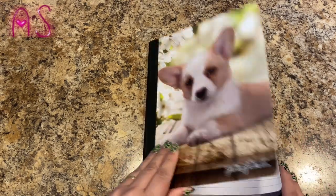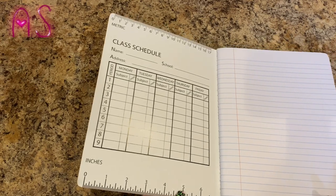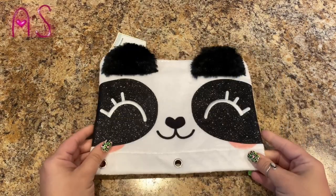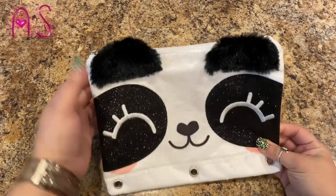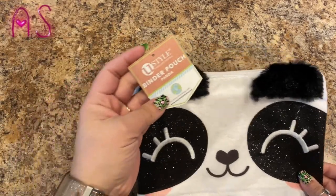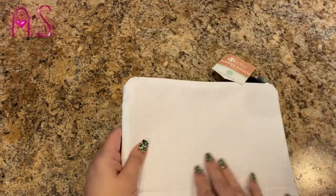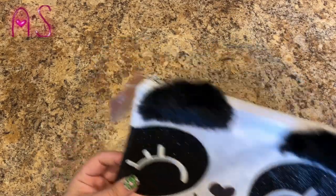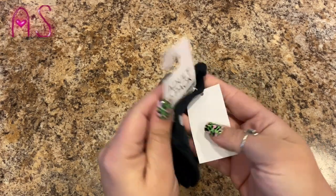It has her school schedule inside — she doesn't need it, but it's super cute. Then I got her this cute pencil pouch — it's a panda bear with glittery eyes and really soft ears. It's by You Style, just a binder pouch, and I believe it was $2.97.